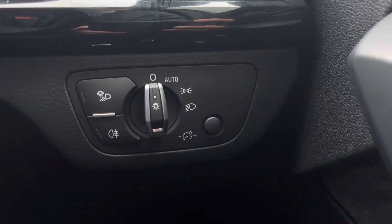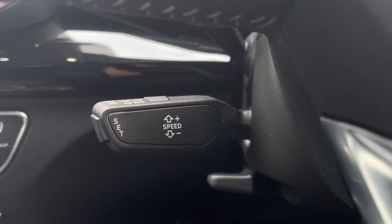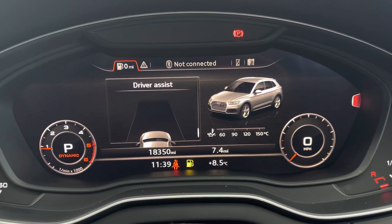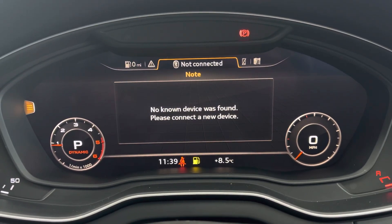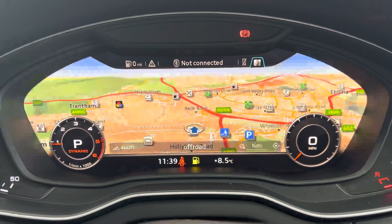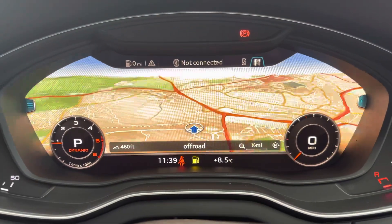The automatic headlights keep you illuminated during those darker journeys for maximum safety. The cruise control stalk is ideally located for a more relaxed journey. Using the Audi virtual cockpit, the driver can view features such as driver assist, media connectivity, telephone connectivity, and a wide-range view map, which you can zoom in and out of using the scroll on the multifunction steering wheel.